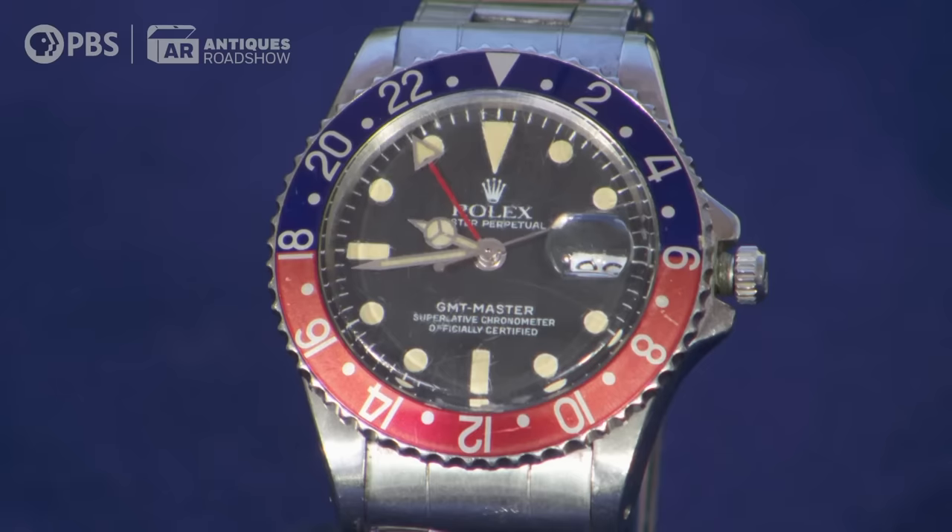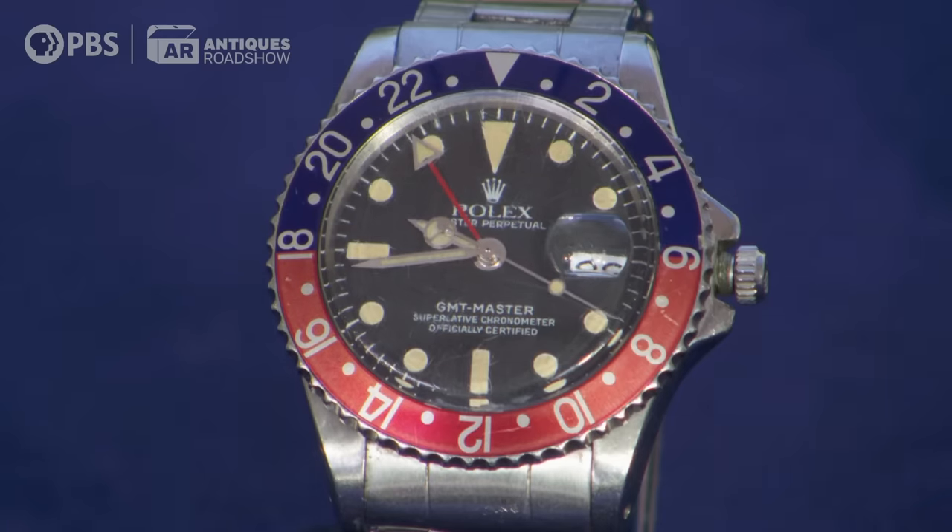When you send a watch in today for service, no problem — send it to Rolex. Have them service the guts, the engine, let them do that. But do not let them refinish the case. Do not let them replace the dial. In the old days, when you got a watch serviced in the 60s or 70s, they would actually give you back the old parts. At some point in time, they stopped returning parts.